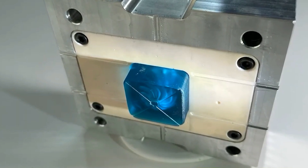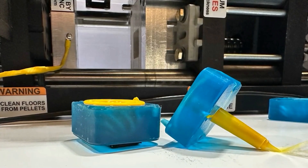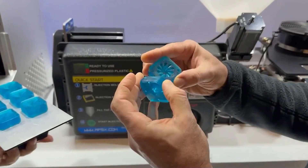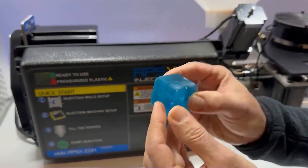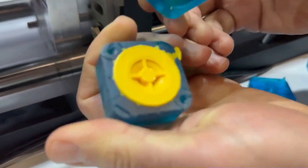Using a dissolvable mold completely eliminates this design restriction because you no longer have to pull the part out of the mold. Instead, you just dissolve the mold away, leaving the finished part behind. This is why it's called free-form injection molding — because you can freely mold any shape part without the typical restrictions of injection molding.